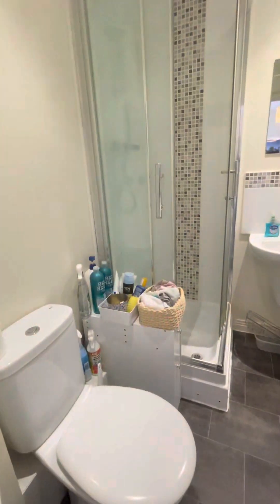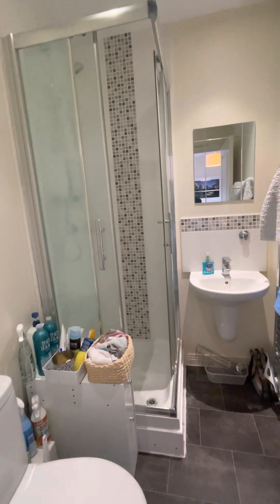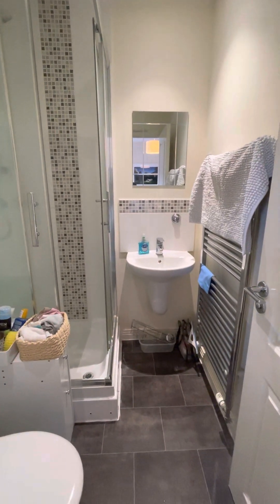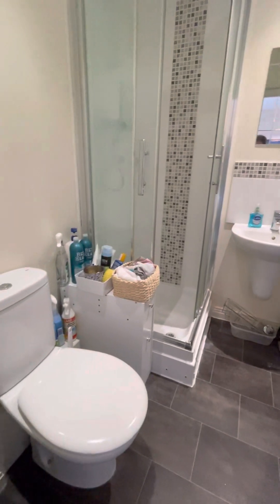There is a three-piece ensuite with a walk-in shower cubicle, washroom basin with hot and cold mixer tap, heated towel rail, and low level WC.